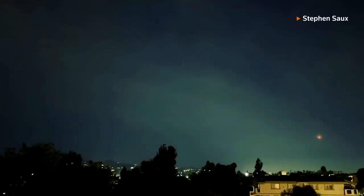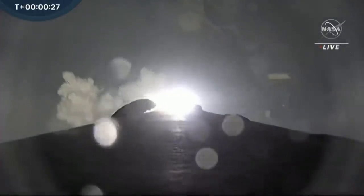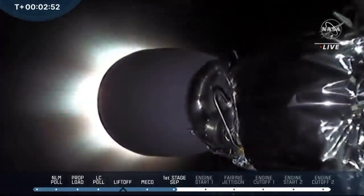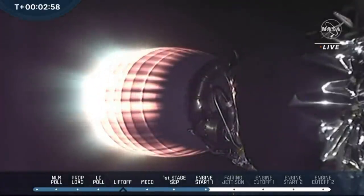The Dimorphos moonlet is one of 27,500 known near-Earth asteroids tracked by NASA. Although none pose a foreseeable hazard to humankind, NASA estimates many more asteroids remain undetected in the near-Earth vicinity. The space agency put the entire cost of the DART project at $330 million, well below that of many of NASA's most ambitious science missions.